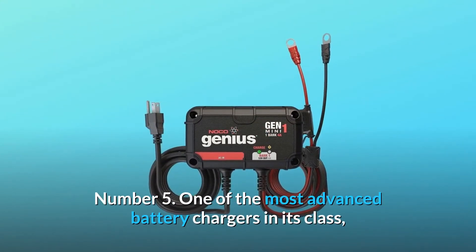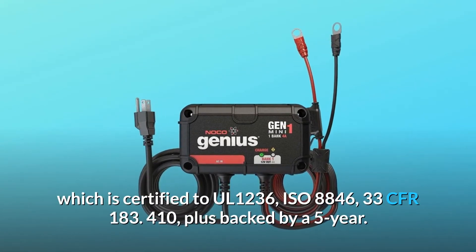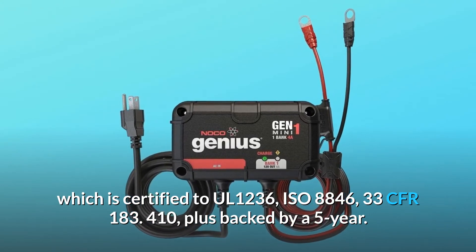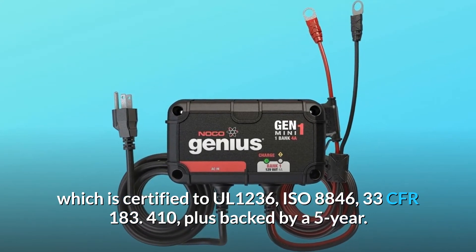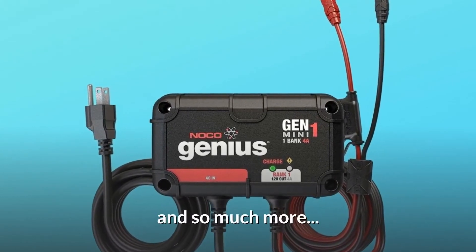Number 5: one of the most advanced battery chargers in its class, certified to UL-1236, ISO 8846, and 33 CFR 183.410, plus backed by a 5-Year warranty. And so much more.